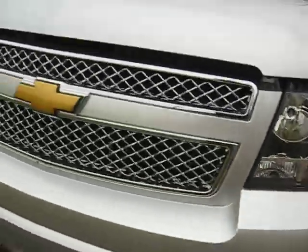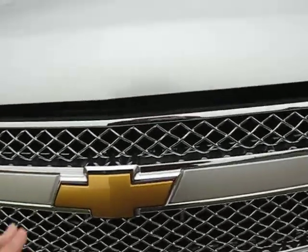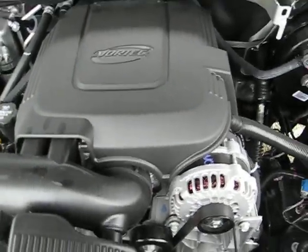Pop open it and show you the Vortec engine.